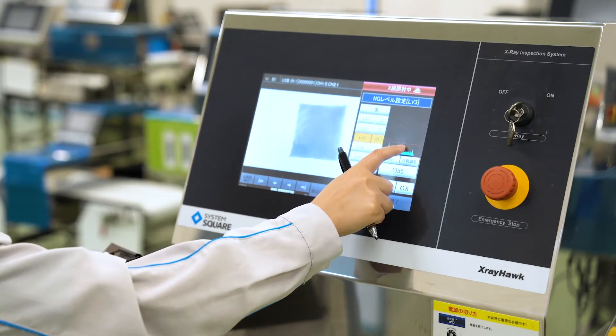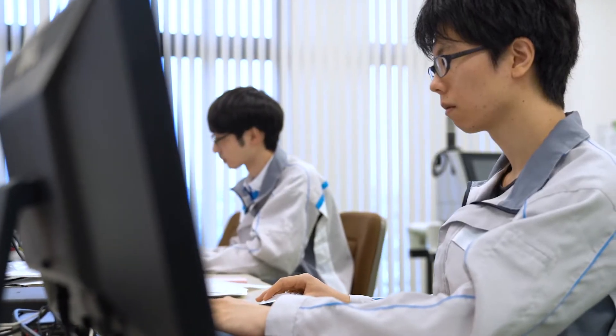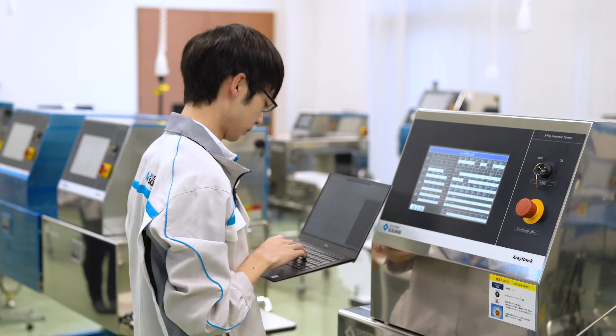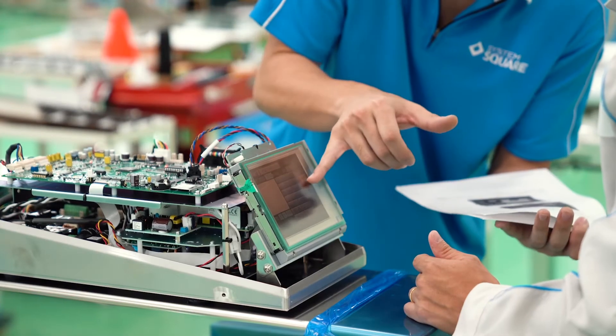We respond promptly to the major changes taking place in our world today. Moving away from conventional development schemes, we stand ready to speedily meet our customers' needs by adopting new approaches to manufacturing.